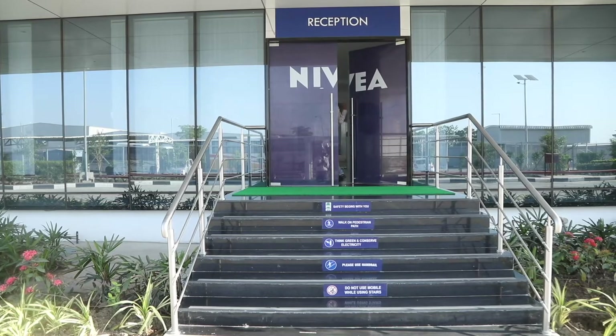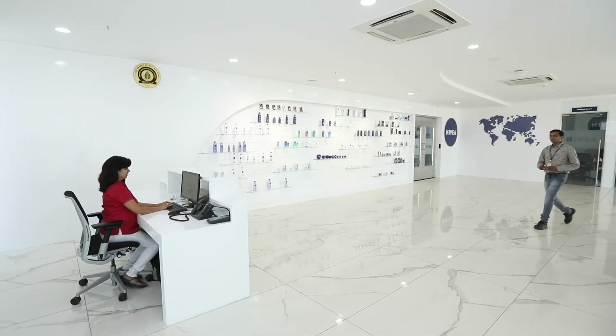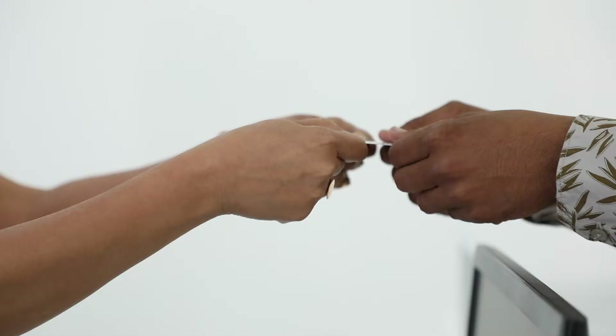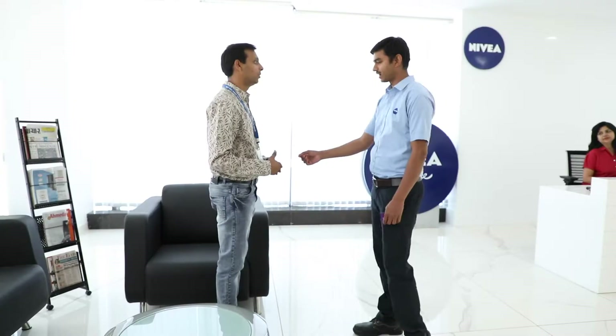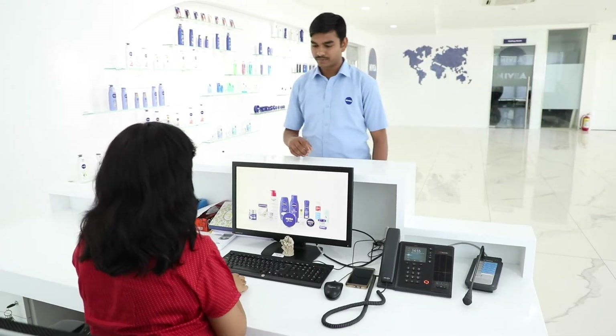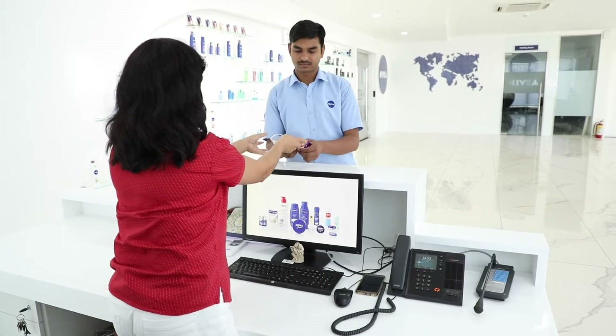After entering the plant premises, visitors are requested to get their visitor passes checked and cooperate with the receptionist for a thorough reference check. Visitors are not authorized to access any area of the factory without a Nivea employee as their host.